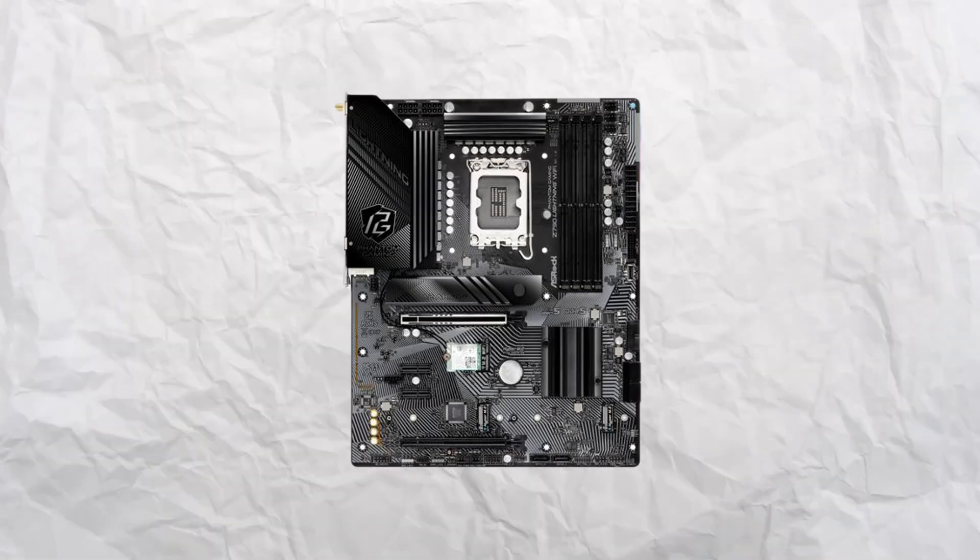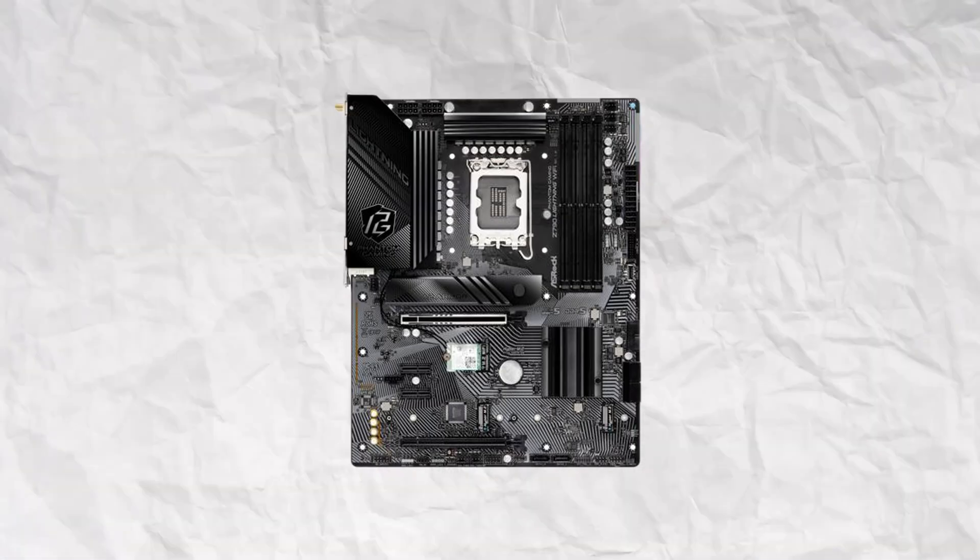The Cooler Master Master Liquid 240 has been a tried and true staple in most builds since the late 2010s, with multiple versions featuring different ARGB fans — you can't really go wrong. For the motherboard, we've gone for the ASRock Z790 Lightning Wi-Fi ATX motherboard. We went with this because it's got four DIMM slots for RAM, as well as built-in Wi-Fi, so you don't have to worry about hardwiring it or buying a PCIe Wi-Fi slot.